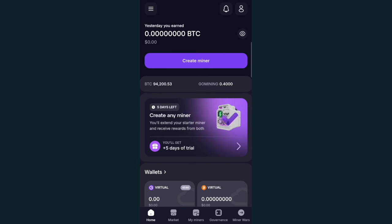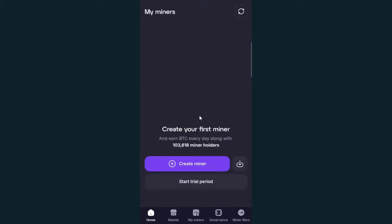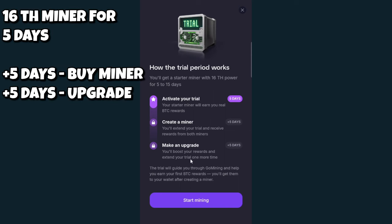GoMining was founded in 2018 and is currently run by CEO Mark Zallen. The company, Yucca Digital, is registered as a Latvian limited liability company. This is an app that lets you mine Bitcoin using NFTs backed by computing power that go back to their servers to mine Bitcoin. When you sign up, they will offer you a trial period with a free 16 terahash miner that mines for five days.